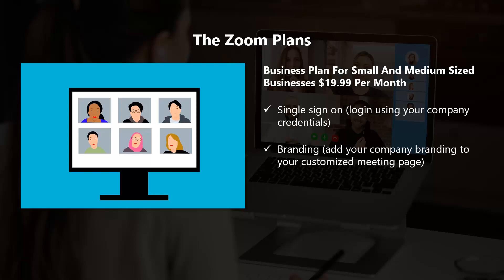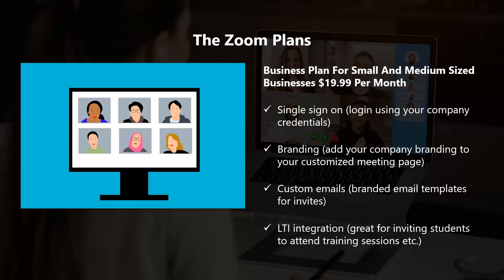The Business plan additionally includes branding to add your company branding to your customized meeting page, custom branded email templates for invites, LTI integration great for inviting students to attend training sessions, and auto-generated cloud recording transcripts. For $5 per month more than the Pro plan, you get a number of really useful features. The branding and customization features are certainly worth it.